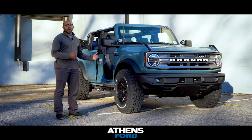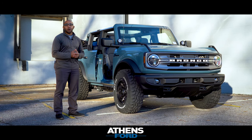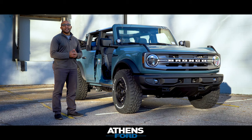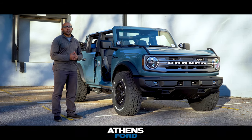For more information on this vehicle, which will be available February 1st, please reach out to us at AthensFord.com. You can give us a call at 706-354-1130, or drop by and see us here in Athens at 4260 Atlanta Highway, Athens, Georgia, 30606.